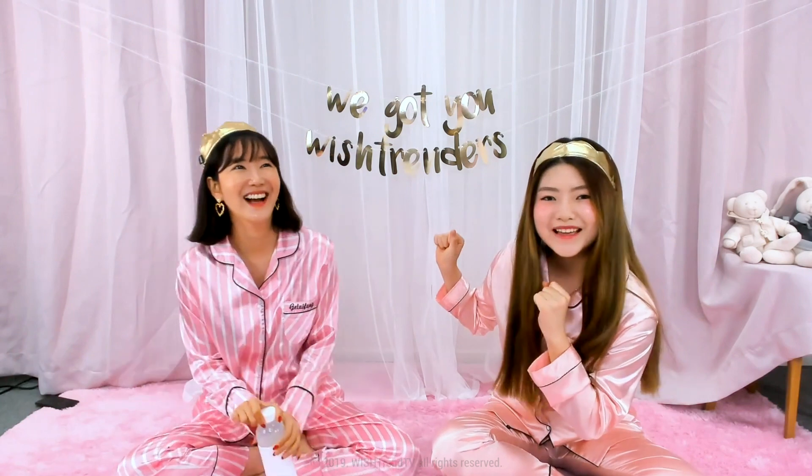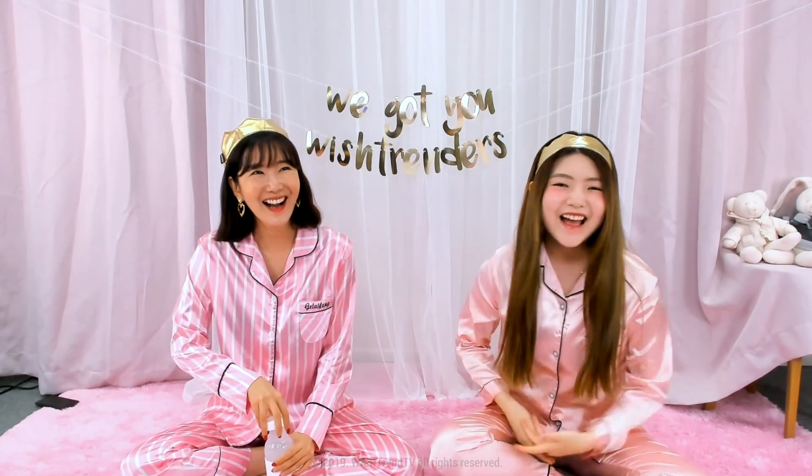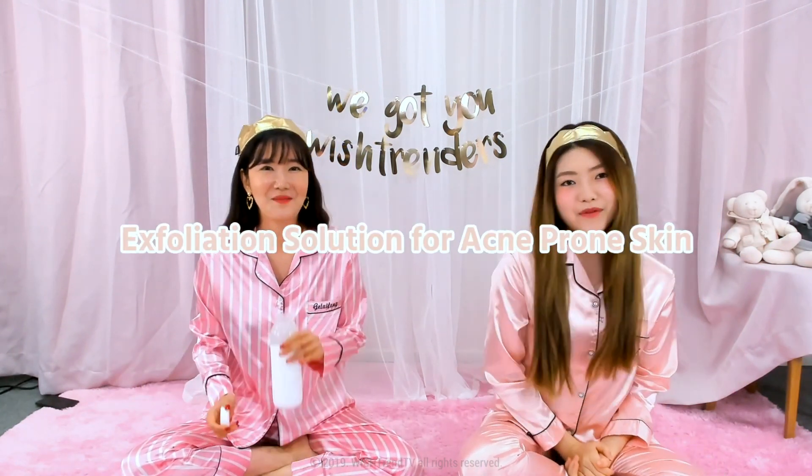Today's topic is exfoliation solutions for acne-prone skin.